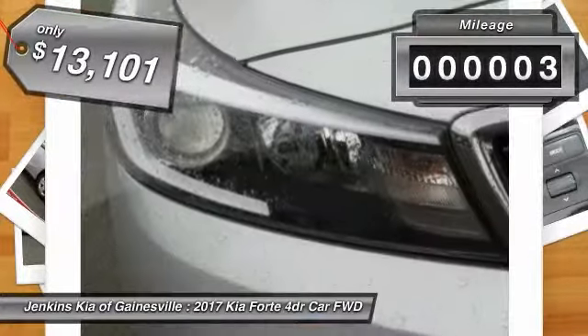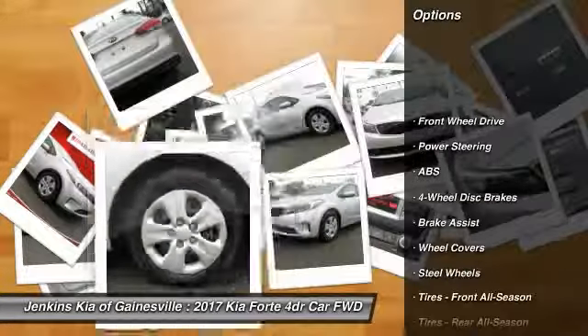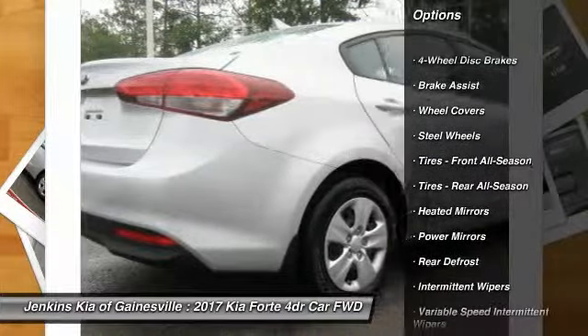This vehicle has less than 100 miles. Here are some of this vehicle's great options: steering wheel audio controls, traction control, anti-lock braking system, stability control.